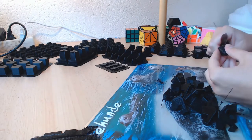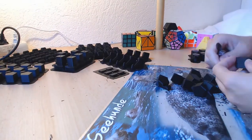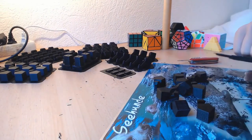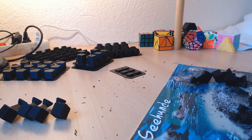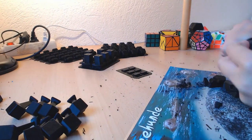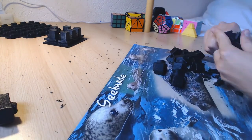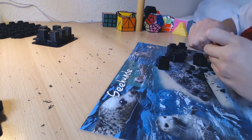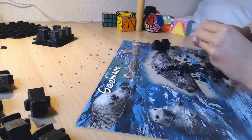Hi, Nico here and welcome back to ND Puzzles. Today I want to show you quite an impressive puzzle that I'm currently working on. I don't want to spoil it right now to give you the possibility of guessing what it is by looking at the pieces. After the very long print of these pieces, I scratched away the support material, which you can see in the video clip.